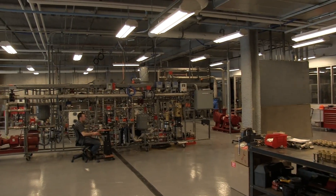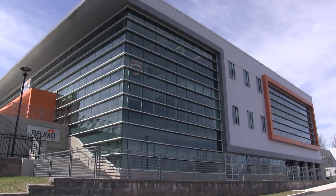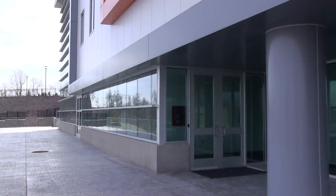Welcome to the Valve Test Lab. The Test Lab is located on the lower level at our new U.S. Headquarters here in Danbury.